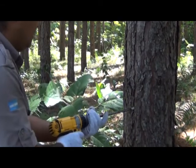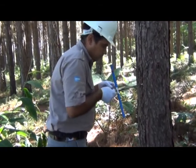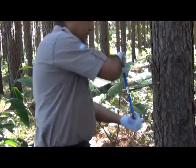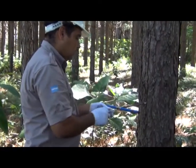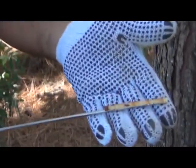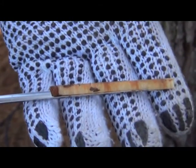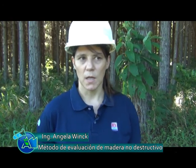Una vez finalizada la medición de velocidad de sonido en los árboles, se realiza una toma de muestras que consiste en la extracción de tarugos. Esto se realiza para determinar el contenido de humedad de la madera en ese momento, ya que la velocidad del sonido varía de acuerdo al contenido de humedad. Con el mismo tarugo se determina la densidad de la madera. También se realiza una evaluación a mayor detalle, a nivel de calidad de fibra, en el laboratorio. En este momento se están parametrizando los equipos para incorporarlos en los programas de mejoramiento genético y realizar selección a una edad más temprana.